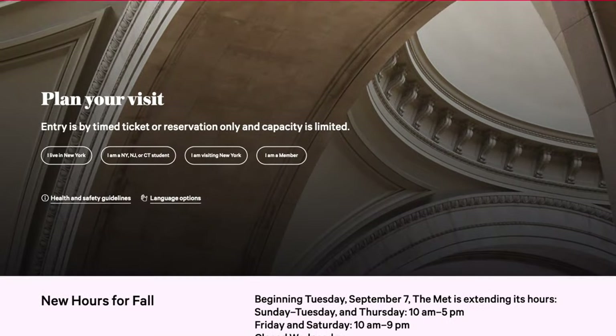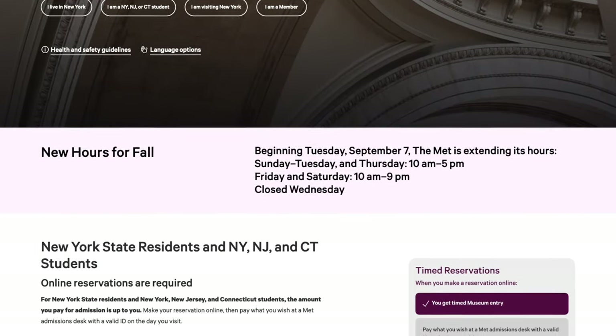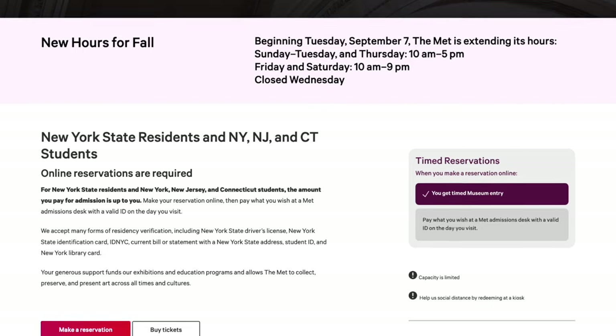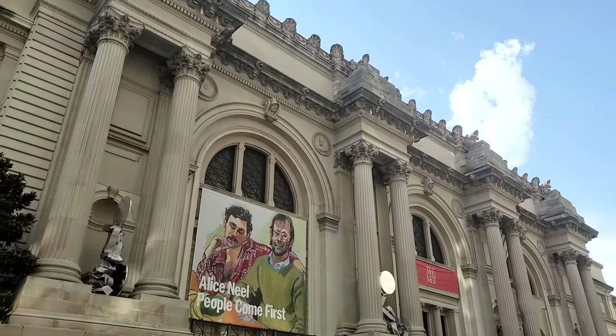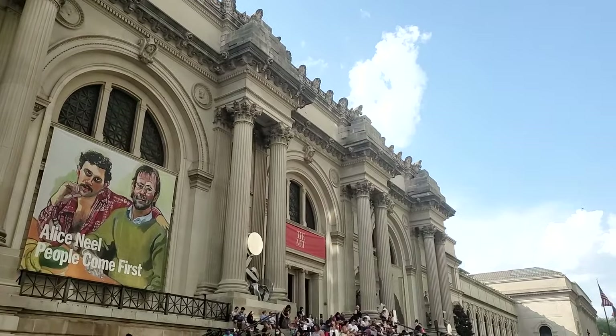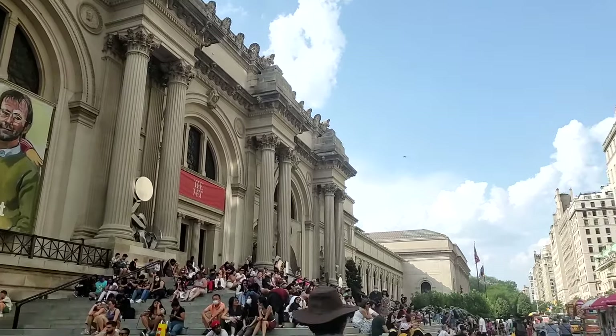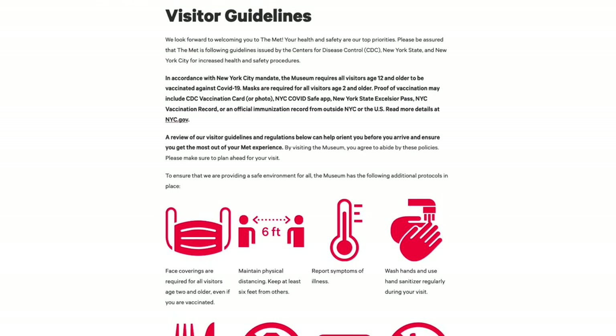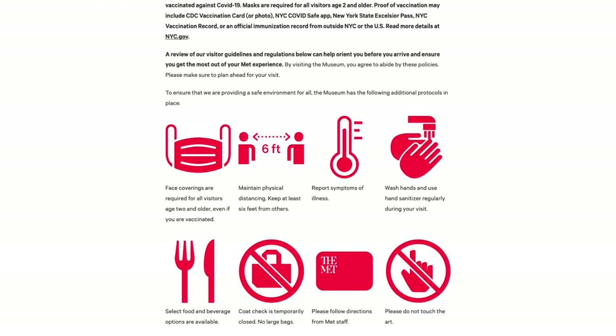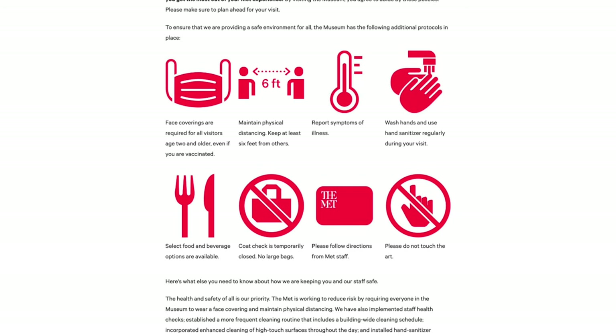The first thing to know is that you actually have to have a reservation for a specific time to visit The Met. You can make these reservations online. Availability is generally pretty good from day to day, but that's something you're going to want to plan ahead for. The museum's hours are generally open seven days a week from 10 a.m. until 5 p.m., with extended hours into the evening on Fridays and Saturdays. At the time of this video's filming in August of 2021, the museum was not quite back to regular hours, so be sure to check the museum's website for any updates.